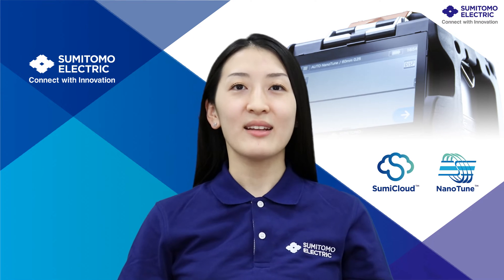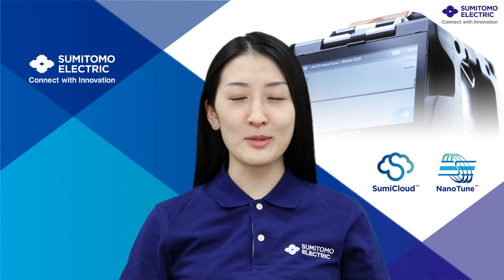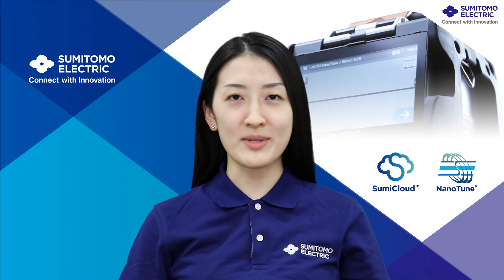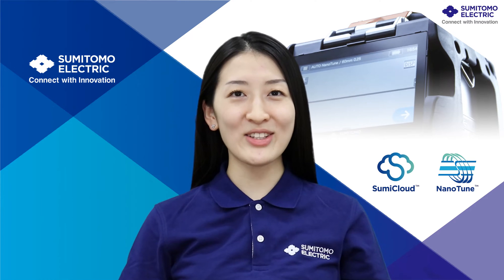That is all for today. Thank you for your attention. If you are interested in our Fusion Splicers, please visit our website and follow our social media accounts. We hope to see you again soon!